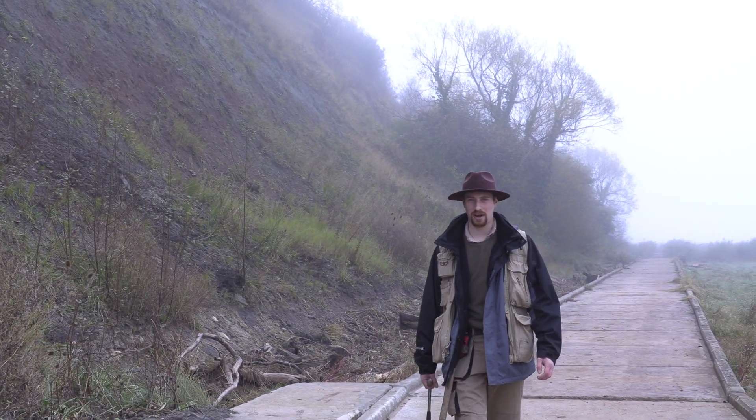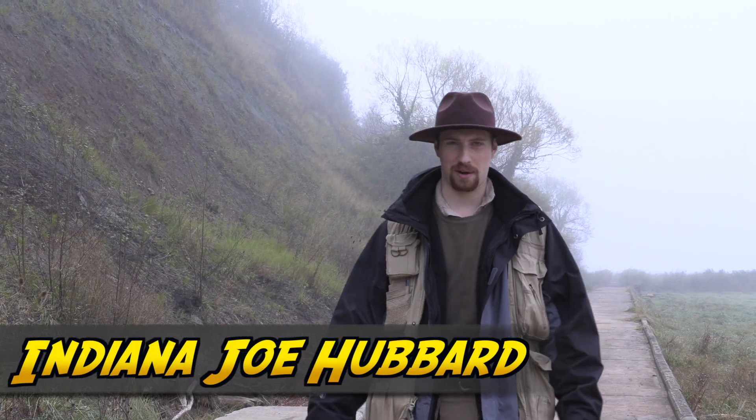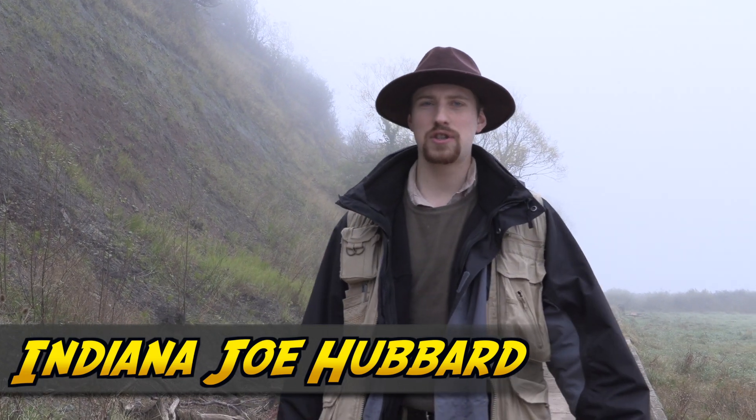G'day and welcome to The Rocks Cry Out. I'm Indiana Joe and today we've come on this quite frankly freezing cold day, full of mist and fog, to Aust Cliff. Now behind us, just over there, is the Severn Bridge that connects England to Wales. Over 32,000 people drive across that bridge every single day, and I wonder how many of them realize that directly underneath them there are dinosaurs in the cliffs.